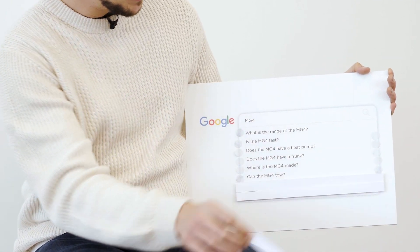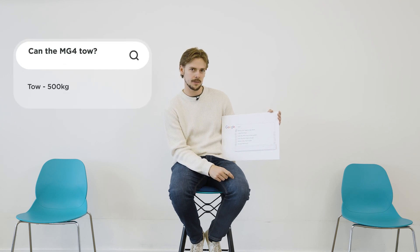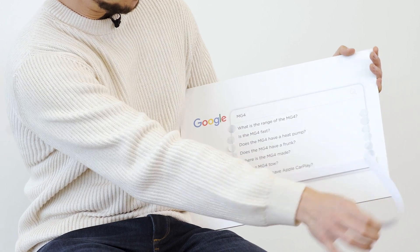Can the MG4 tow? Interesting one, but yeah it can — up to 500 kilos. Does the MG4 have Apple CarPlay? Also yes, and Android Auto as standard. That's some good value right there.